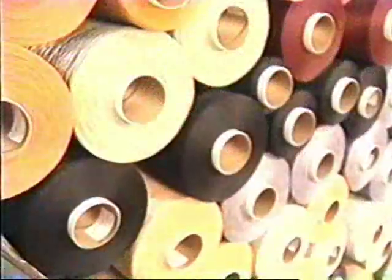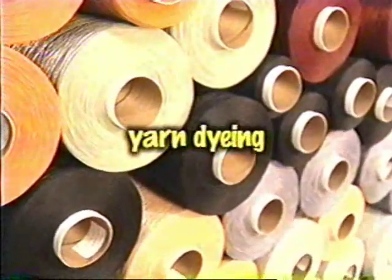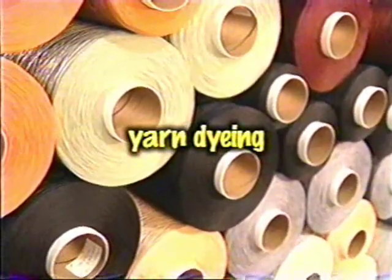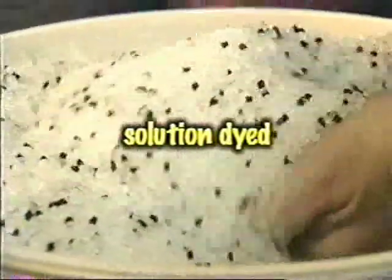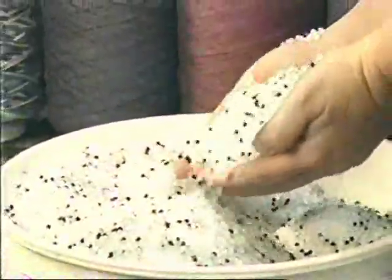Some products can be dyed prior to the manufacture of the finished carpet. Yarn dyeing is a pre-dyeing process used mainly in commercial products. All polypropylene, as well as some polyester and nylon fibers, are solution dyed. Color pellets are mixed with the fiber pellets, resulting in a colored fiber with a greater fade resistance.